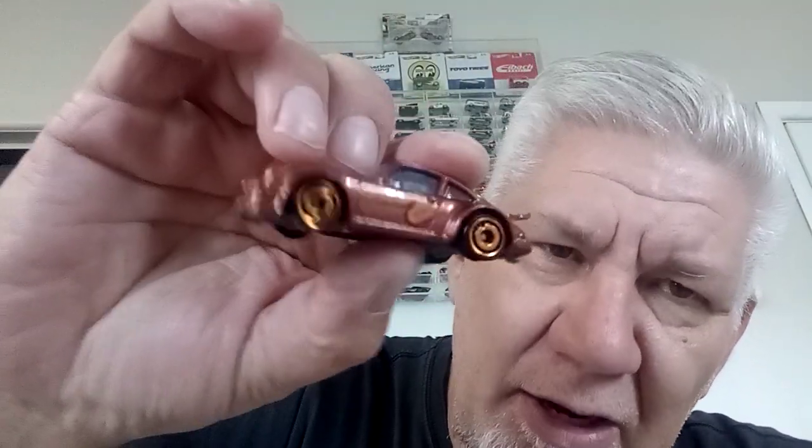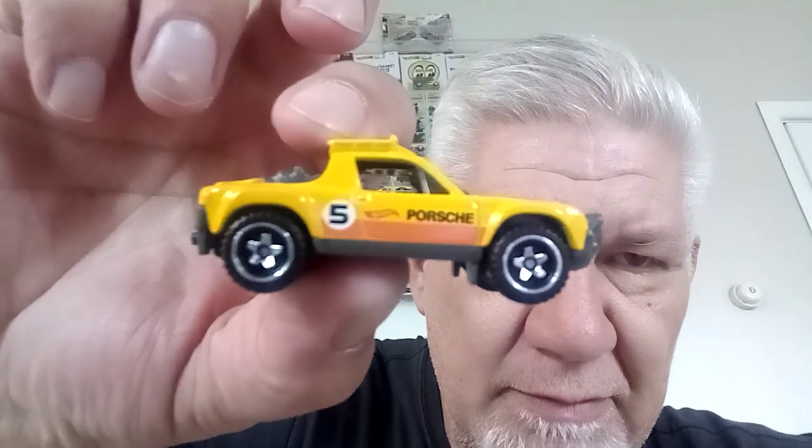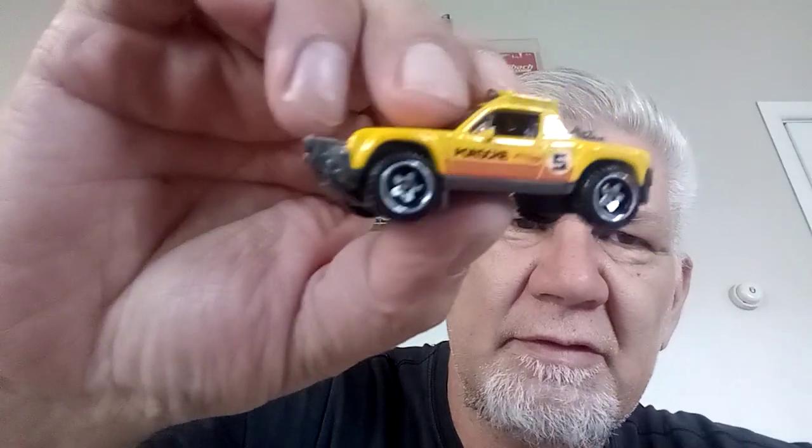This one came out of a five-pack. I just really liked it — I thought it was really cool. I like the fact that the wheels are really different, and there's a little logo on the side. It's pretty cool — a four-wheel drive sucker. Porsche 914 Safari — there we go, good choice.